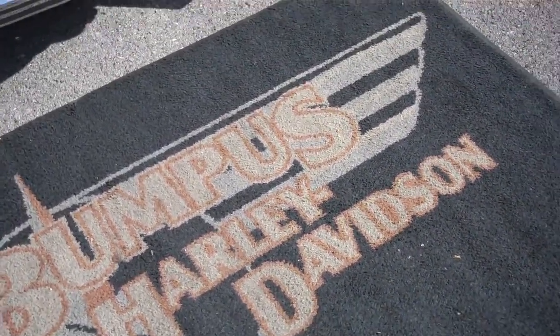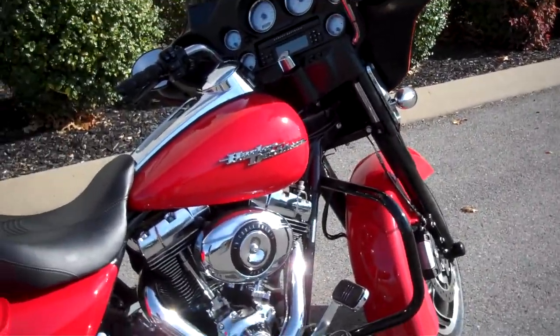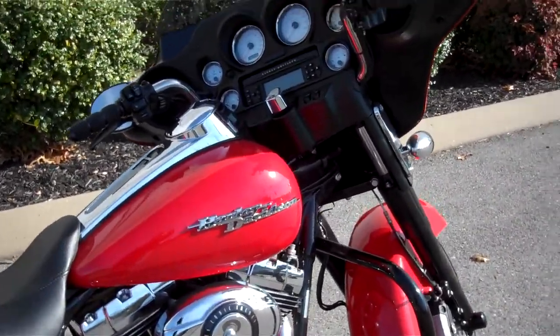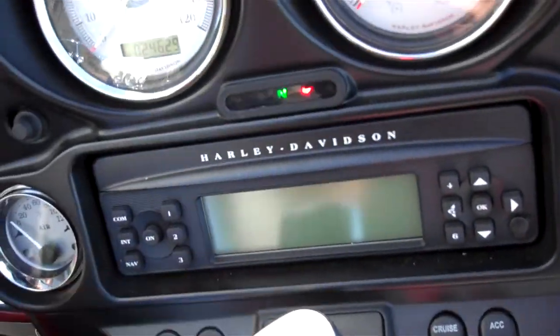Hey everyone, this is Greg, the internet sales guy down at Bumpus in Murfreesboro, Tennessee. What we have here is a 2010 Scarlet Red Street Glide. The motorcycle only has 24,629 miles on it.